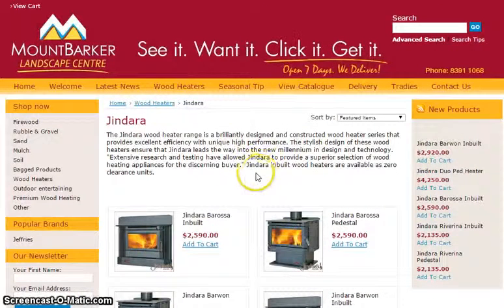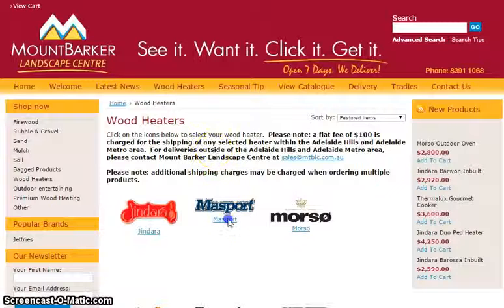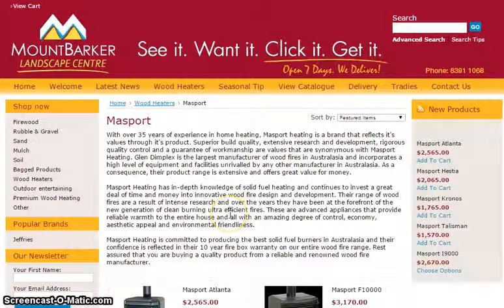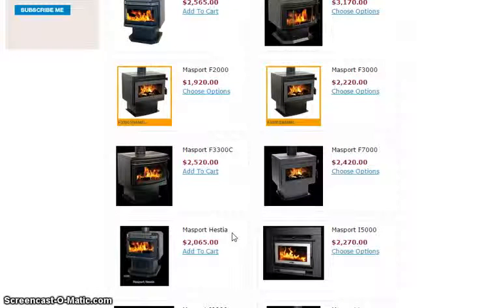Let's have a look at some of the other range. You can view all of this on their website mtblc.com.au. And here's some great wood heaters from the Masport range — a variety of prices, some very good entry-level prices, good specials and some great designs.